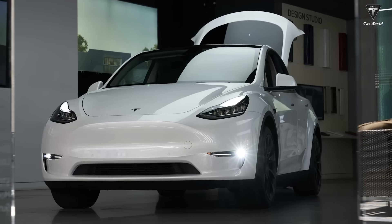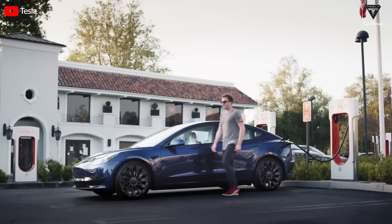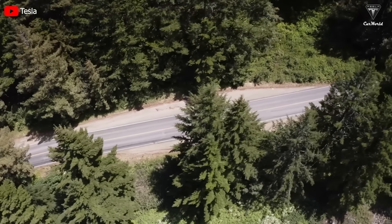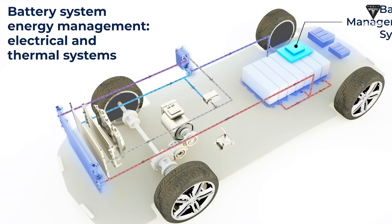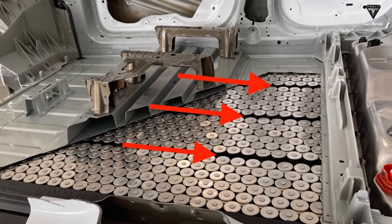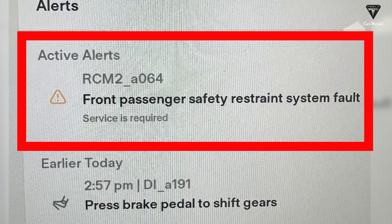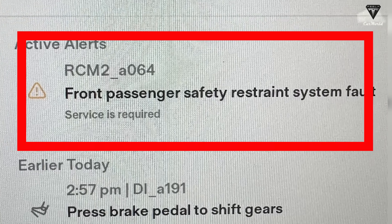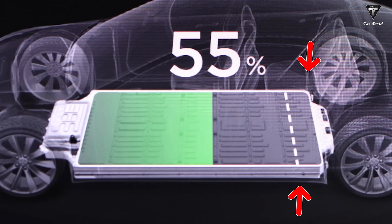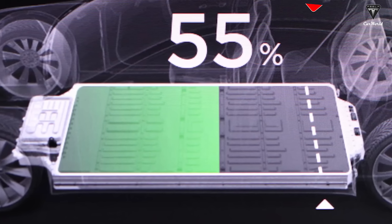After receiving the error code, the owner of this Model Y attempted various solutions such as balancing the battery, resetting, and charging it fully multiple times. He even allowed it to rest to enable the Battery Management System to balance all aspects related to the battery pack. Despite trying all these methods, the SUV continued to display the 8064 error code, signaling a decrease in battery capacity, and realizing the rapid deterioration when just a week later the car suddenly refused to charge.